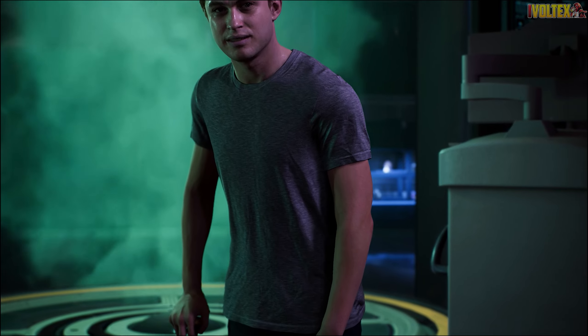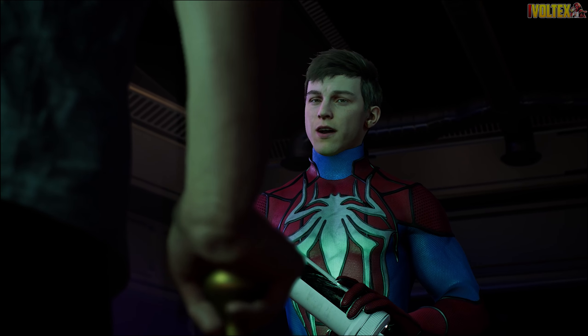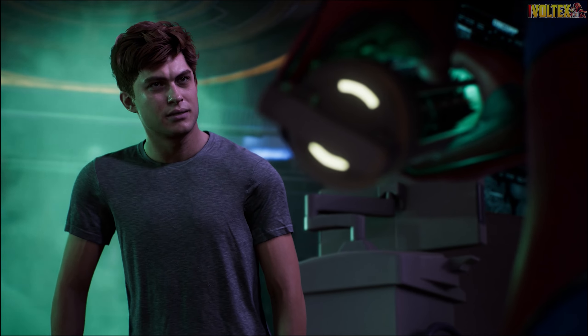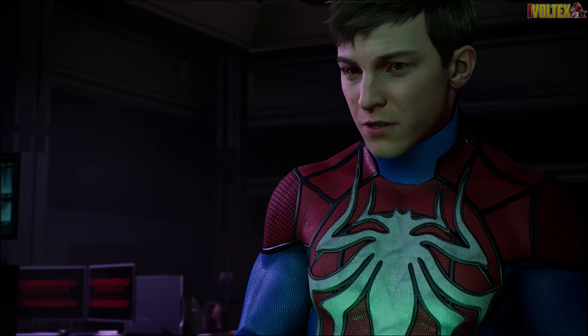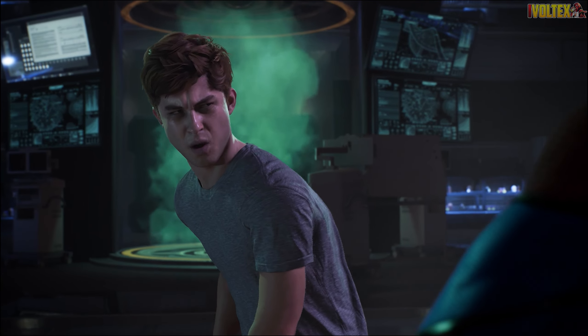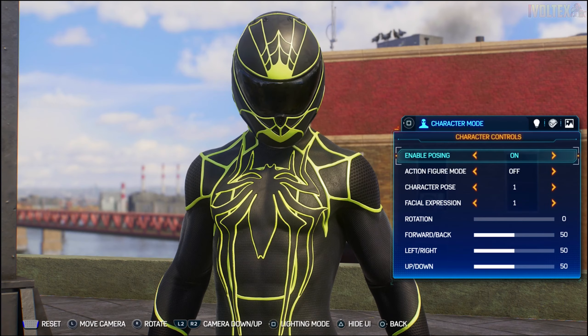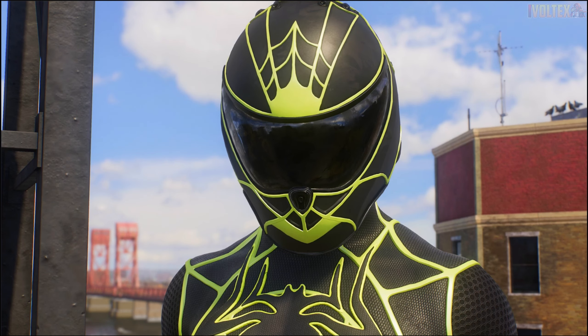We've got the Metro suit and the Ginga suit for Miles, the Fluoro suit and the Motor Chic suit for Peter Parker - those are the collaboration suits. Then we've got four fan favorite suits returning: the Into the Spider-Verse suit for Peter, Last Stand for Peter, Uptown Pride for Miles, and the Animated suit. They've also made changes to the parry and traversal but I'll save that for another video. The Spider-Verse and Animated suits do not have suit styles, but the rest do.